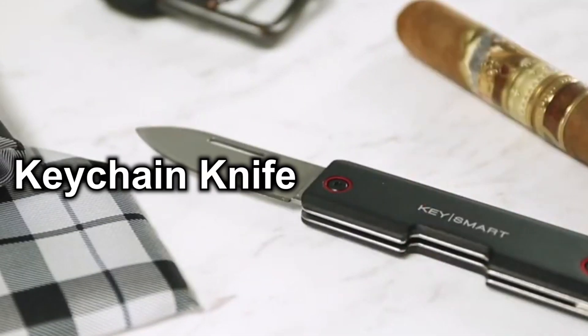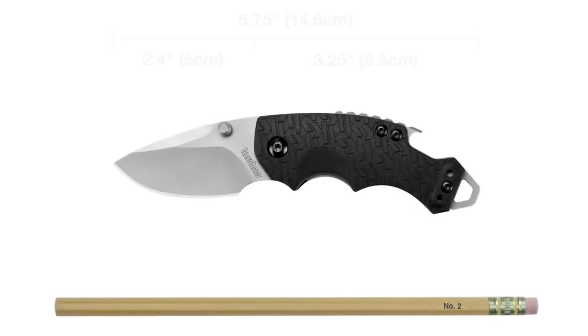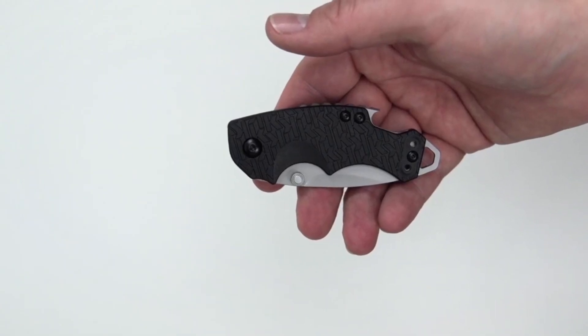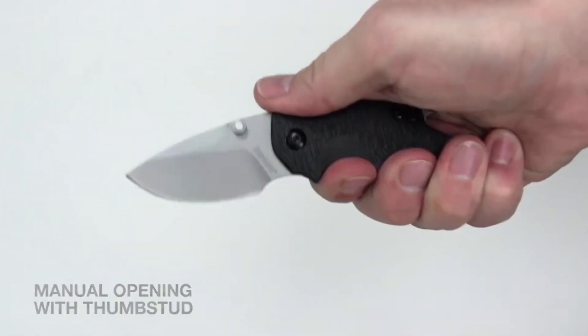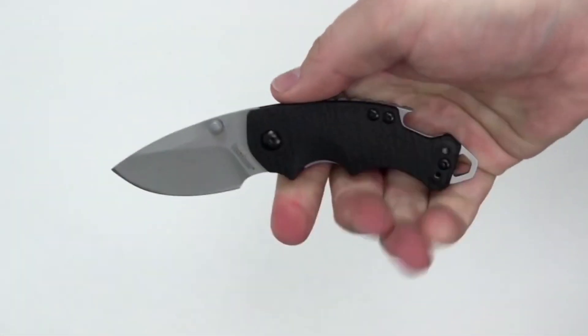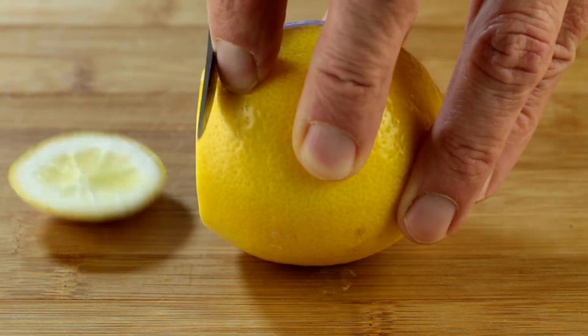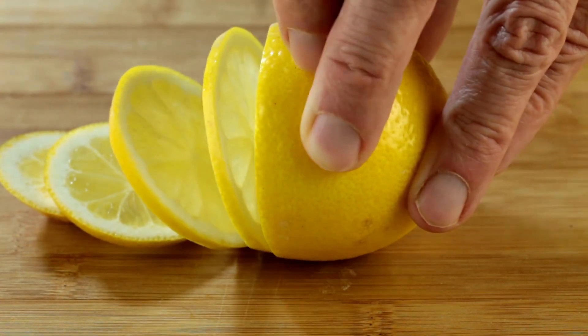Number 8: Keychain Knife. The keychain knife is a highly useful tool to have on hand, despite its compact size. It's easily accessible for purchase on multiple online marketplaces, and can aid in opening packages or protecting oneself during unexpected situations. This practical gadget is a must-have addition to any keychain, providing a versatile and convenient solution for everyday tasks.